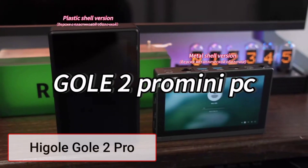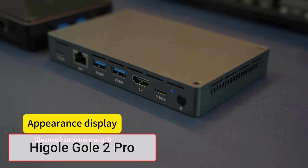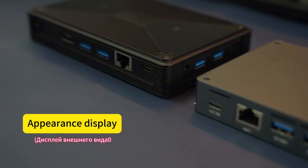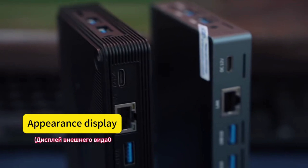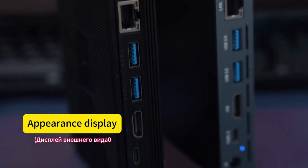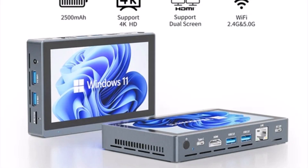Product number two: the Higoli 2 Pro redefines compact computing with its 5.5-inch IPS touchscreen and powerful internals. Powered by the Intel Celeron N5095 processor, this mini PC offers smooth performance for multitasking, industrial use, or home entertainment.